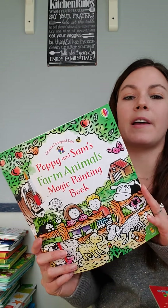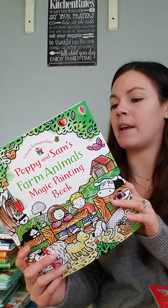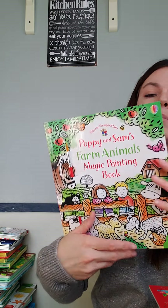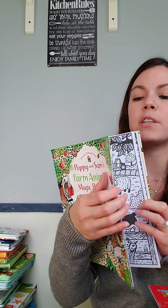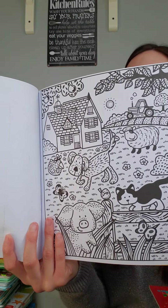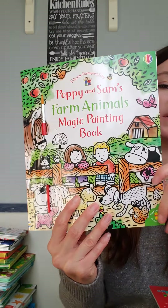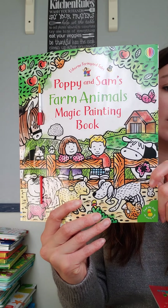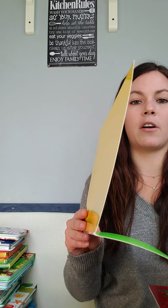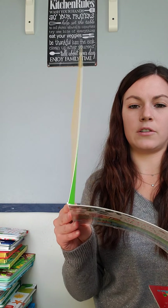These are a lot of fun — mess-free painting, called Magic Painting. They each come with a paintbrush, and you dip it into water, which turns the black and white images into vibrant colors like the cover. They do have a tear-off line so your child can display their artwork, as well as a translucent page to stop the water leaking onto the other images.